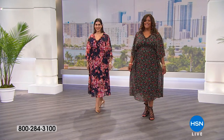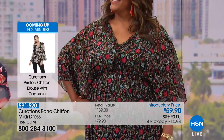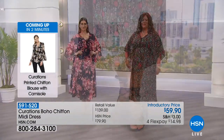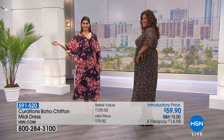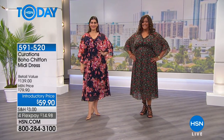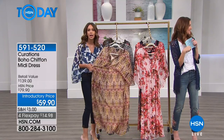You're really getting two pieces in one here because it is gorgeous lightweight chiffon fabric. You have the coverage where you need it thanks to the slip that it comes with, but then you have breathability on the sleeves — that flowy sleeve which makes you want to twirl and feel like a goddess. It's very feminine, flirty, and romantic, but it's a relaxed fit so it's comfortable. You also have elastic stretch at the waist.